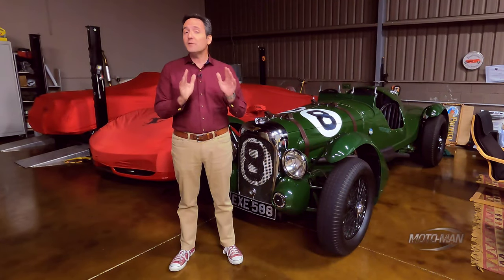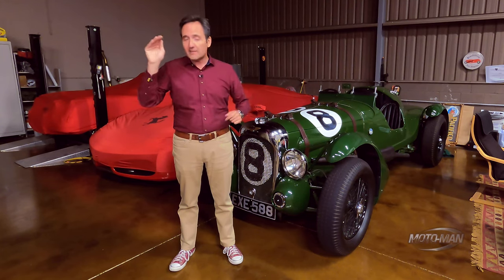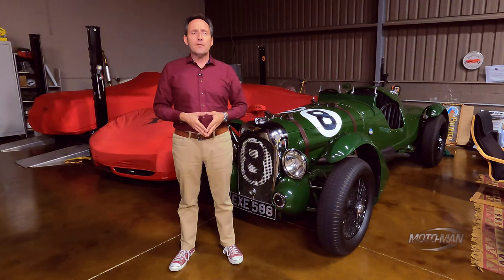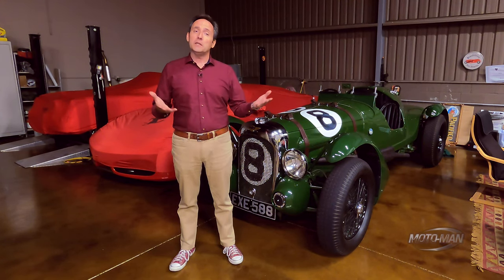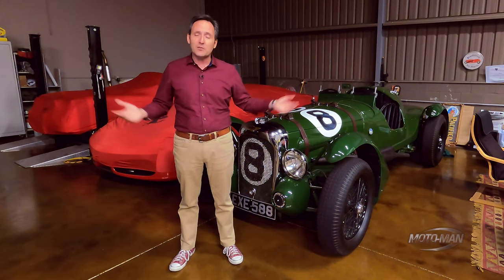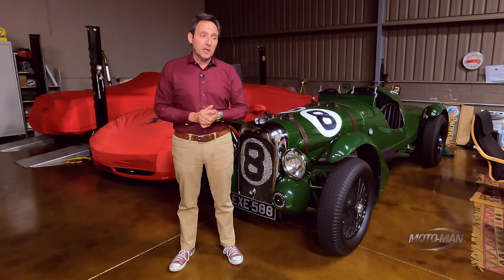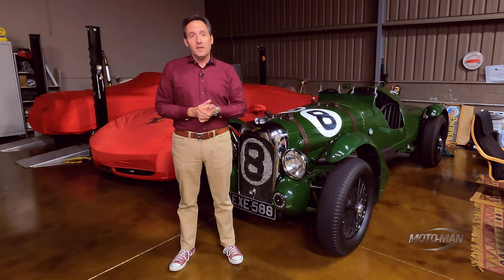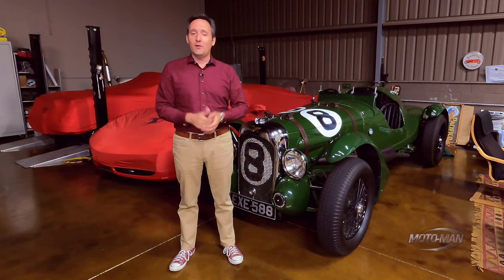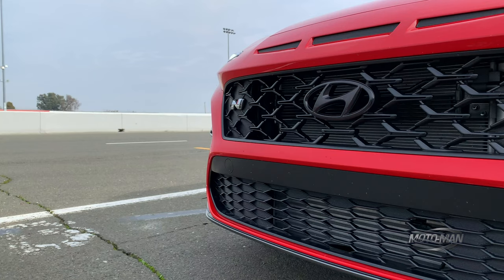Would you believe it has been over 12 years since you and I started driving go-fast X5s with a high center of gravity, AMGs on stilts, and something very strange called a Cayenne? Back then I thought the world wasn't ready for an expensive fast SUV, but apparently I was wrong and they can't get enough of it. But here we are moving into a new chapter, posed with another question: is the world ready for a go-fast, pint-sized, budget crossover?